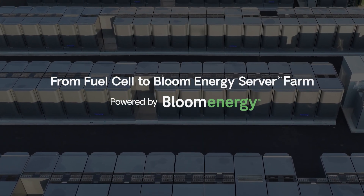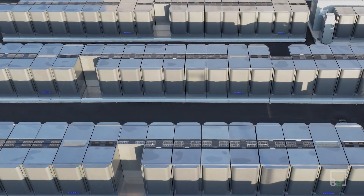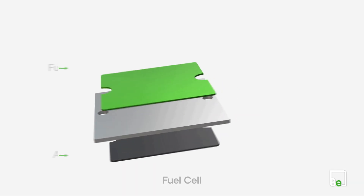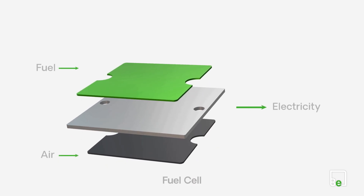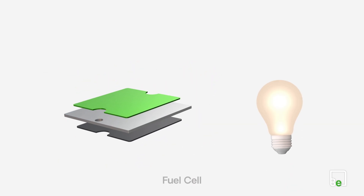How does a fuel cell transform into a Bloom Energy server farm? It starts with a single fuel cell, where fuel and air are used to generate electricity in a non-combustion chemical reaction. One cell powers a light bulb.